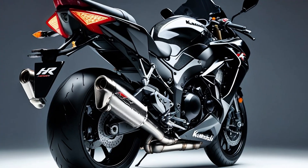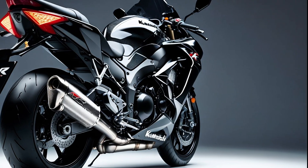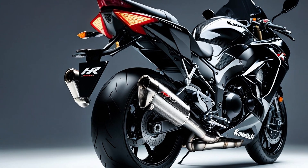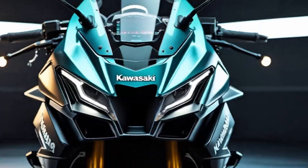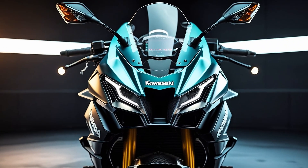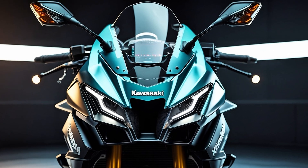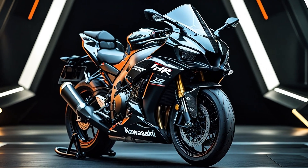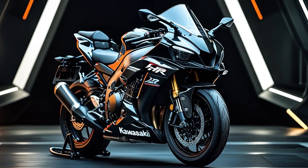Braking is equally fierce. Up front you've got dual 330-millimeter discs clamped by Brembo-style monoblock calipers — the best in the business. Rear braking comes from a 250-millimeter disc, and the feedback through the lever is precise, sharp, and confidence-inspiring. When you're pushing 300-plus kilometers per hour on a straight and need to scrub off speed before a hard corner, these brakes deliver.